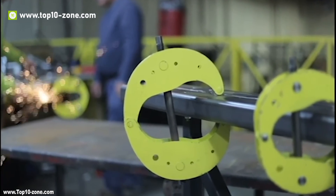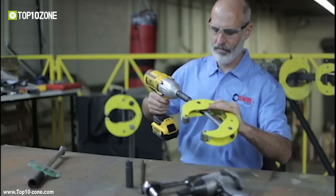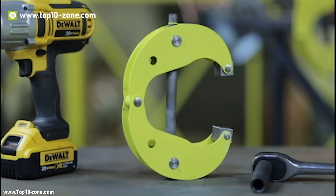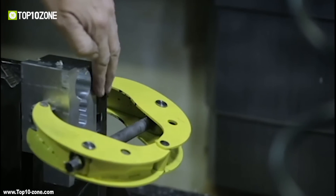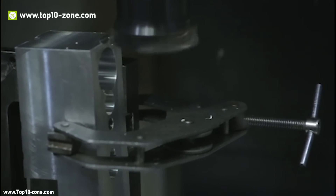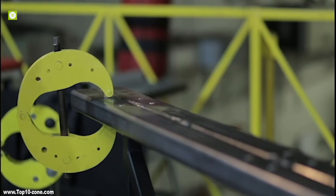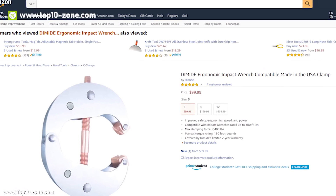The Dymite heavy-duty impact wrench is compatible with a welding clamp, allowing you to quickly and effortlessly deliver over 5,000 pounds of clamping force. Using an impact wrench, you can fully open or close the clamp up to 10 times faster than comparable hand-operated clamps. This clamp ensures you will never have to worry about your wrist hurting or a part slipping. It also comes with copper-coated screws for weld spatter protection, and the feet have V-grooves for gripping pipe and other round surfaces. A round removable handle is included. With great customer service, the Dymite clamp starts from $99.